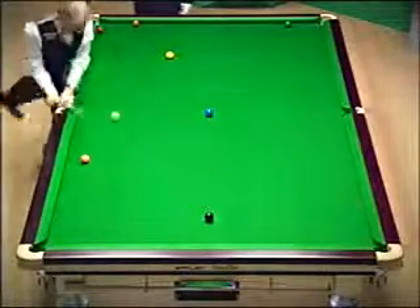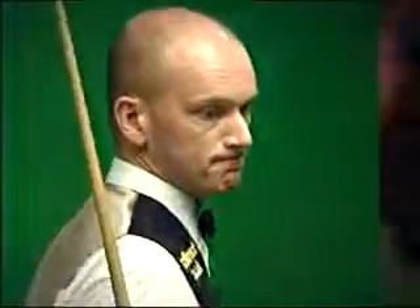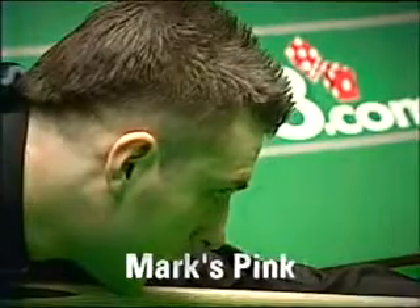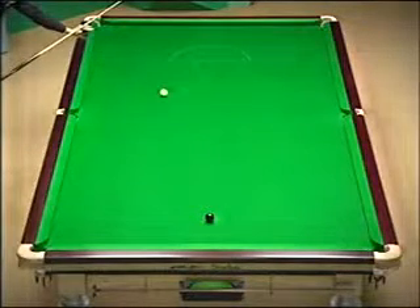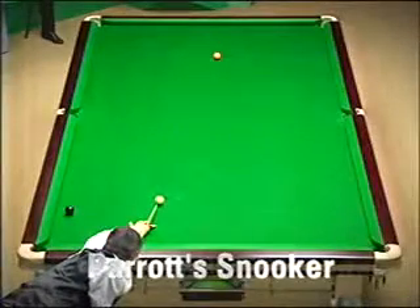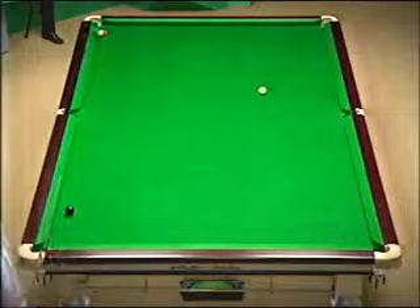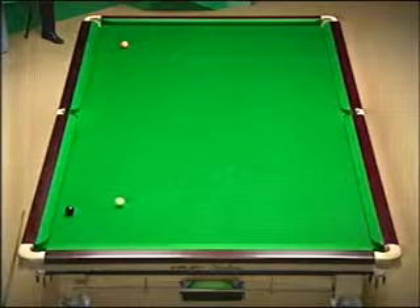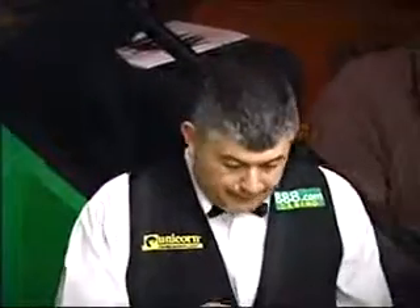Keep an eye on the cue ball here. Try and banana it back round the pink. Oh dear, that was a good shot. Not many players would have played it that way. What a shot! Behind the black. Got it. What a fantastic shot from John.